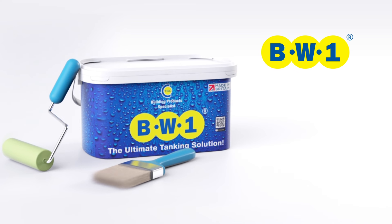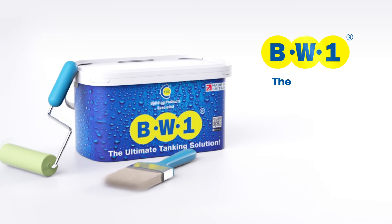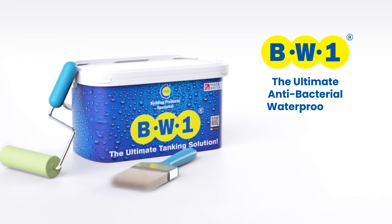From the makers of CT1. BW1. The ultimate antibacterial waterproofing system.